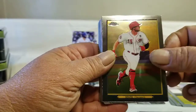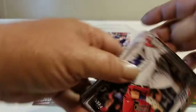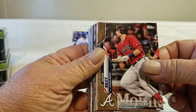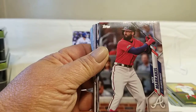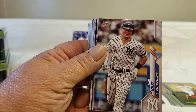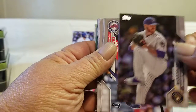Senzel, chrome Topps turkey red, and a regular future star card. About right in here should be a short print if we're going to get one. There's a Trout card.